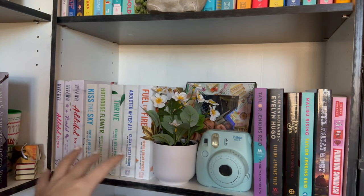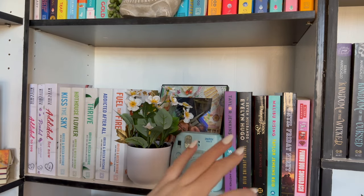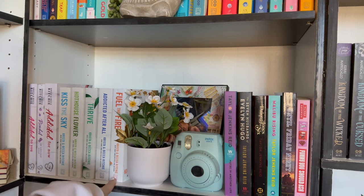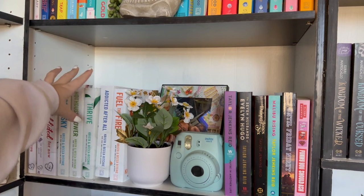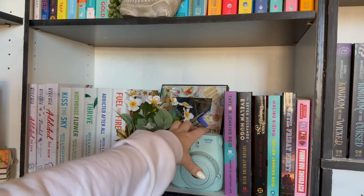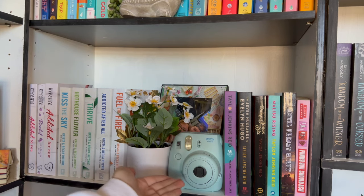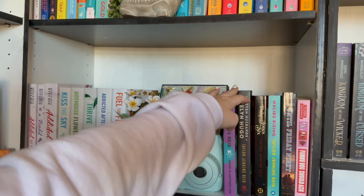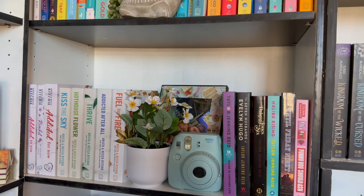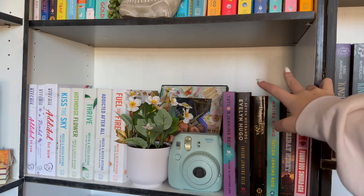This shelf has a lot going on, not gonna lie. We have the Addicted and Calloway series over here — up to Fuel the Fire — collecting the new covers instead of the old. A little plant from Target, my boyfriend's photo, and a Polaroid camera because it's not a bookshelf without a Polaroid camera. Then we have another favorite author of mine, Miss Taylor Jenkins Reid, and two other books I thrifted this past weekend — Until Friday Night and Funny You Should Ask by Alyssa Sussman. Both perfect copies.